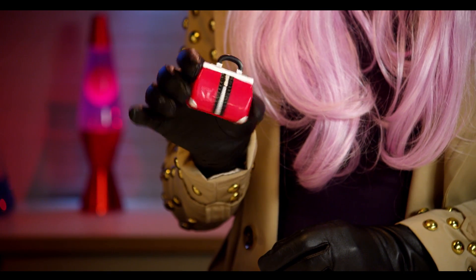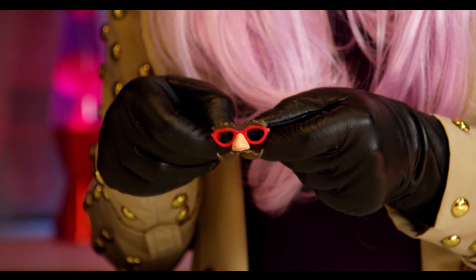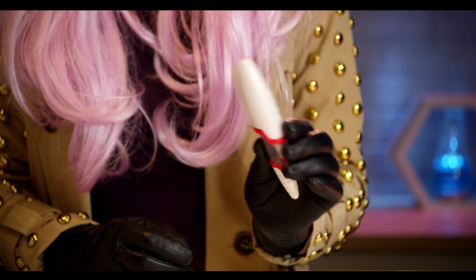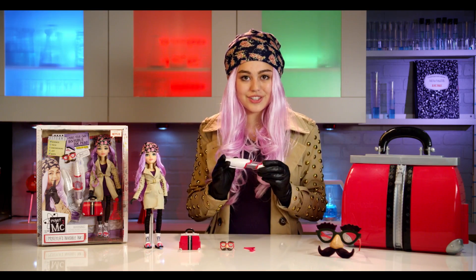It also comes with a little lab kit, these cute little disguise glasses, and then you have this cool Erlenmeyer flask comb. Finally, we have the invisible ink pen so you can write secret messages.